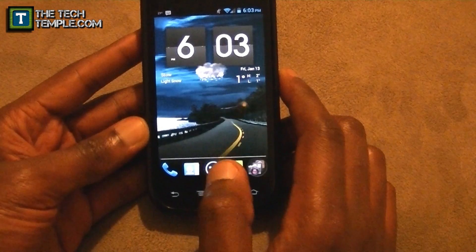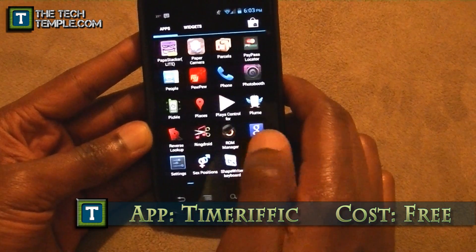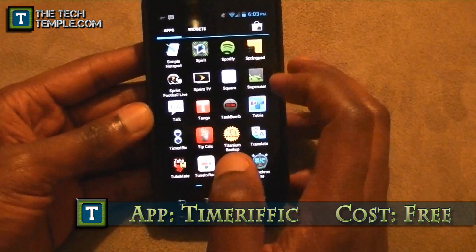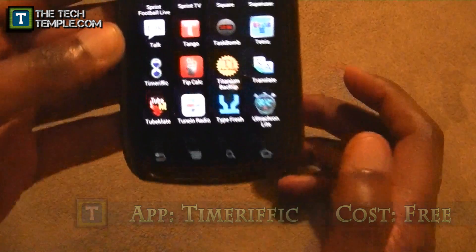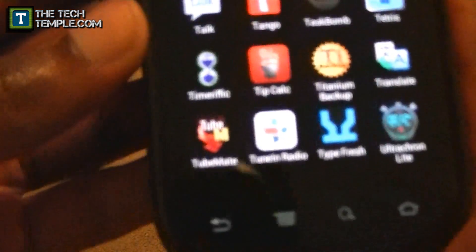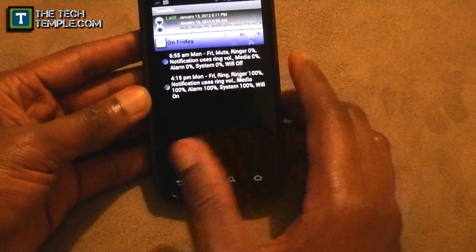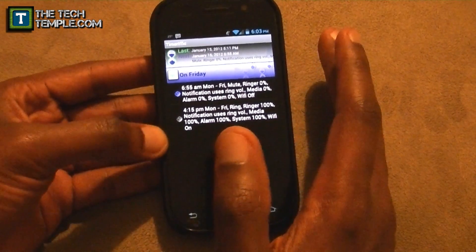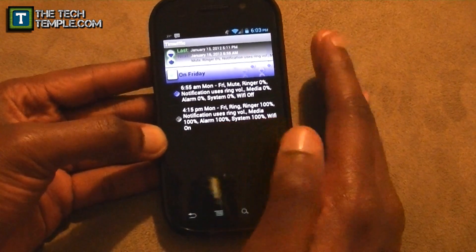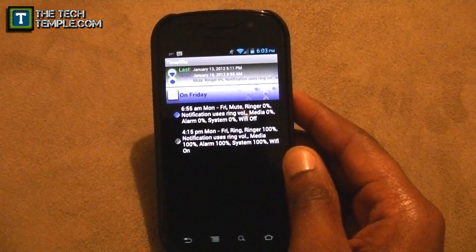The app is called Timerific — there you are, took me forever to find you. You can see it right there in purple; it looks like an hourglass. I'll say this now: the Timerific people really listen to you. I hit them up on Twitter and they got back to me really fast and responsibly.